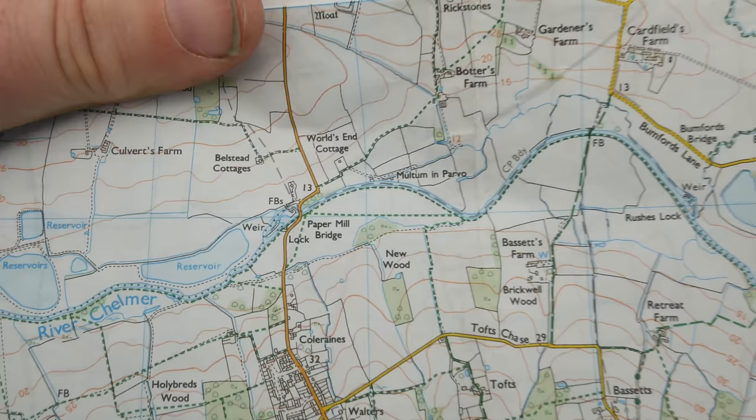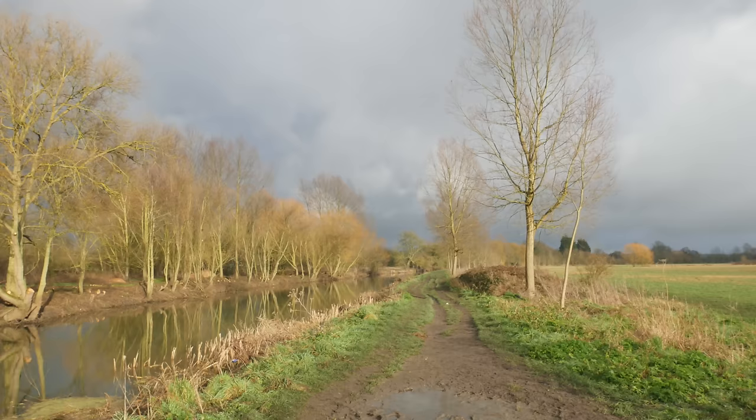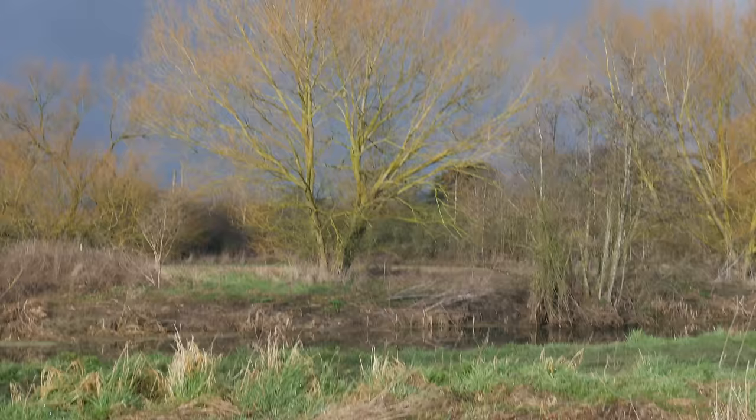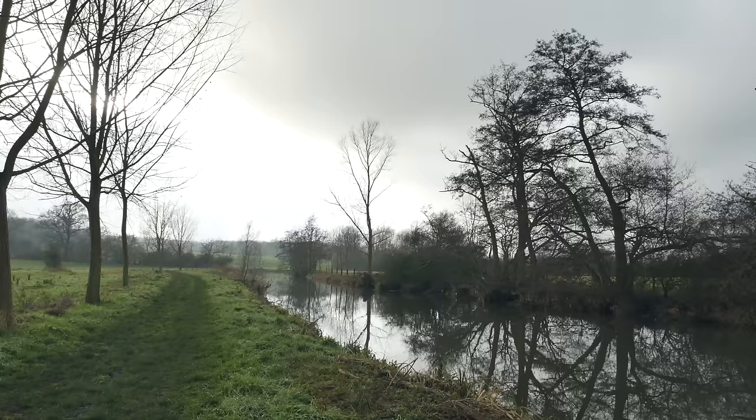You can see where we are there by the Paper Mill Bridge. Look at that place on the other side of the canal — it's called Multum in Parvo. That's a name and a half, isn't it? We're now back to the muddy paths again. Some glorious looking countryside up there. We can start to feel the presence of the Blackwater Estuary, which is where we're heading. That really is the landscape of the Essex Serpent — Sarah Perry's brilliant book, set in this landscape further out along the estuary. Highly recommended.